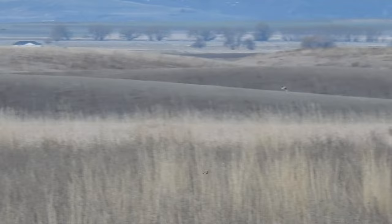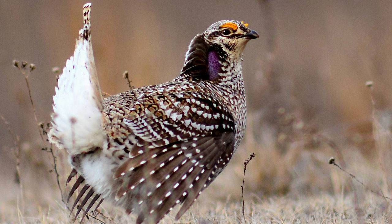That is a lifer for me — super happy to get that bird on my life list. Sorry the shots aren't great, but we didn't want to disturb the lek so we stayed pretty far away.